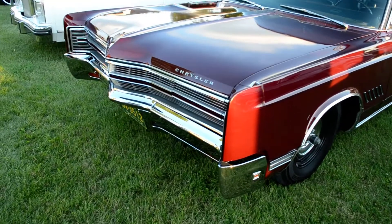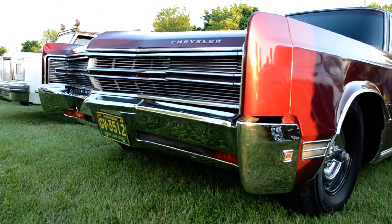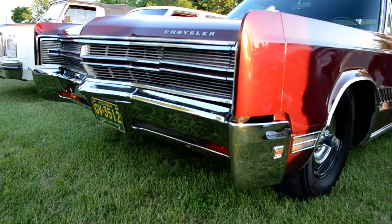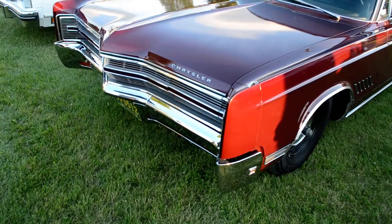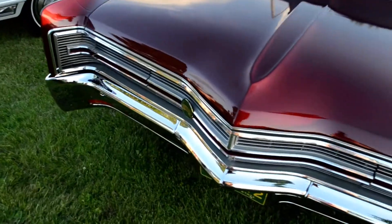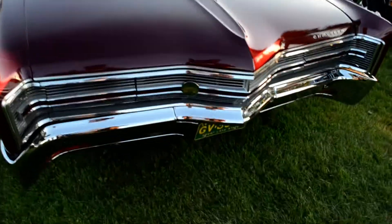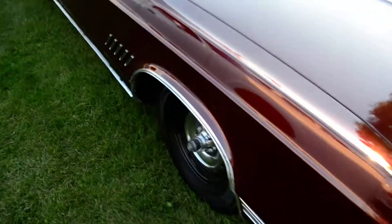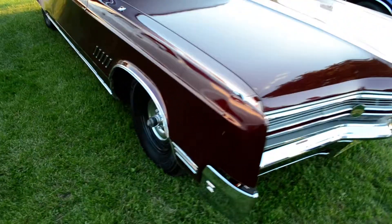Yeah, '67 — look at that front, fantastic. 440 — sorry, I said 383, it's a 440. Hey, you mind firing this thing up man? It doesn't sound great? It's a 440, they always sound great. I'm gonna put it on my YouTube channel if you don't mind — I'm a vehicle fanatic, I've got everything on there: buses, trucks, old cars. Yeah, fire it up for me.